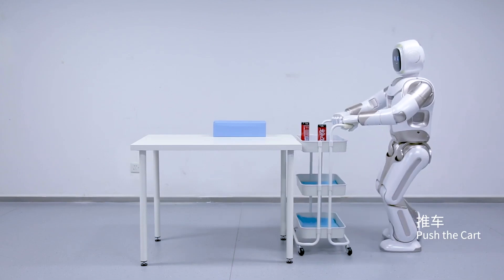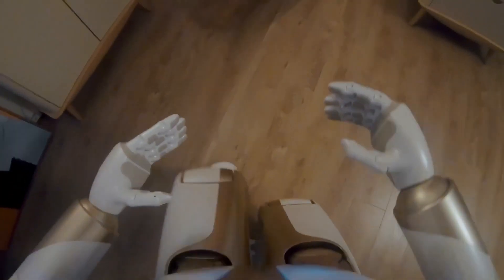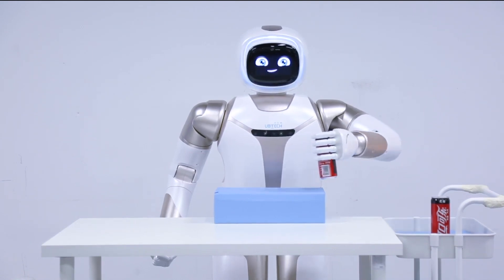Equipped with robotic hands, Walker can pick up and carry items, control smart home devices, and even recognize familiar faces. From opening doors to greeting guests, Walker is the ultimate futuristic helper, ready to assist in everyday life.